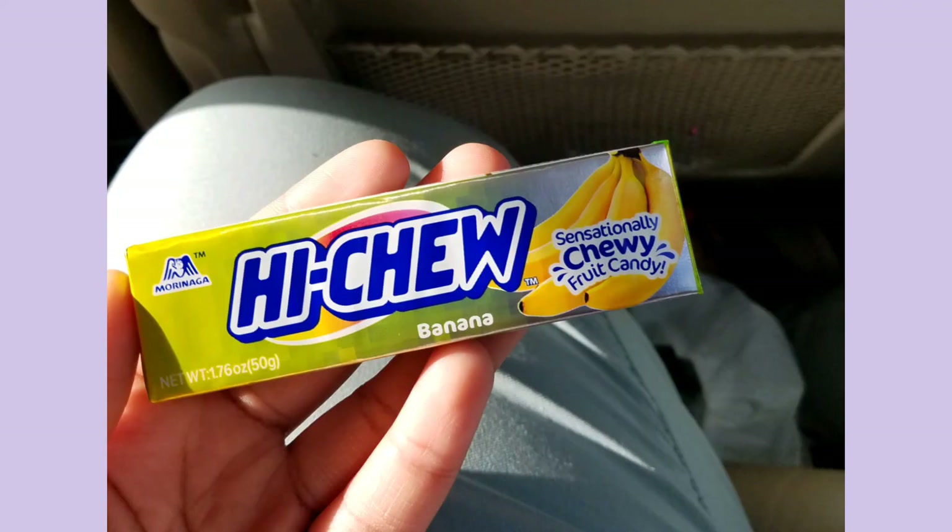Hey y'all, so today we have a Snack Files episode all about different chews, such as Starburst, Hi-Chews, and Mambas.